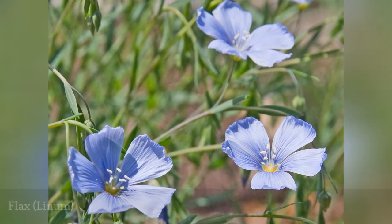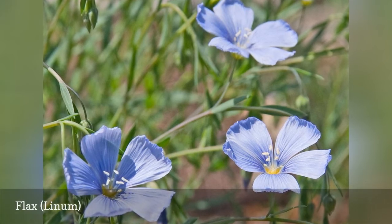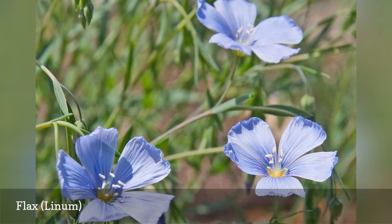Although technically a perennial plant, blue flax is short-lived at best. However, it readily reseeds itself and stays in bloom for weeks on end. The vivid blue flowers blend well with most other plants.